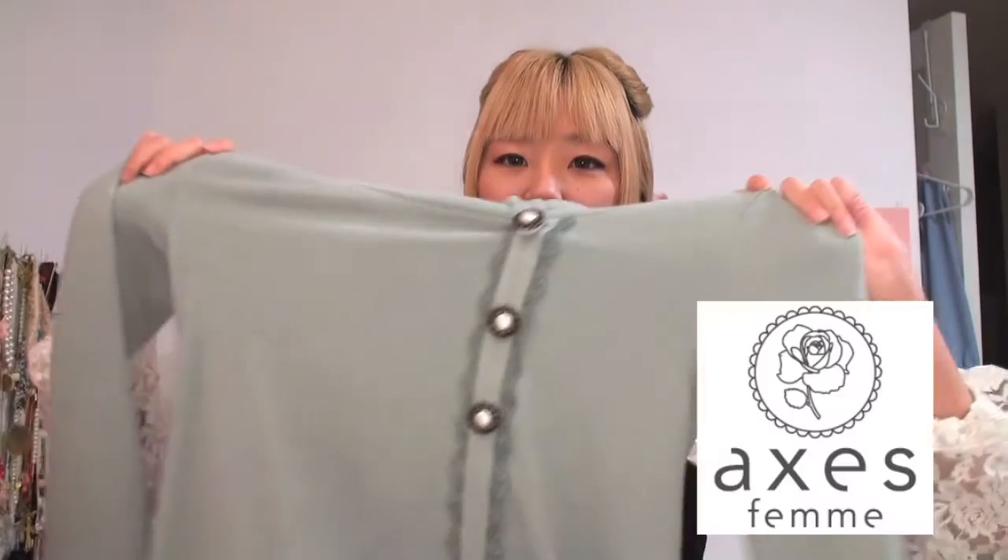The second thing I bought is this green turtleneck sweater from Axes Femme. I don't really have anything in this color so I thought it would be really fun to try out something that's not pink, white, blue, beige or brown — because those seem to be the only colors I wear!